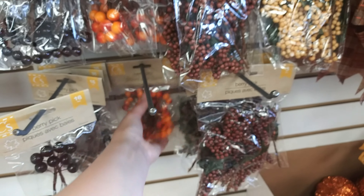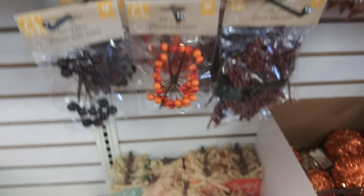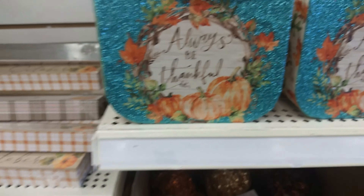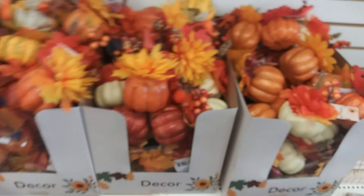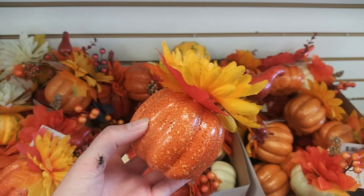Some berries and beads for crafters, more tabletop signs, always be thankful, a bucket basket thing, hello October, pumpkin spice and everything nice, tabletop decor, a whole bunch of different style pumpkins, gather here doormat, and centerpieces with flowers and pumpkins — that one has a squash growing out of it.